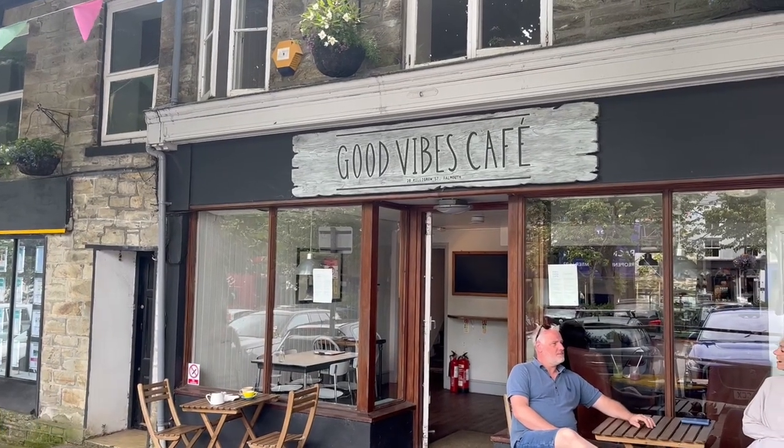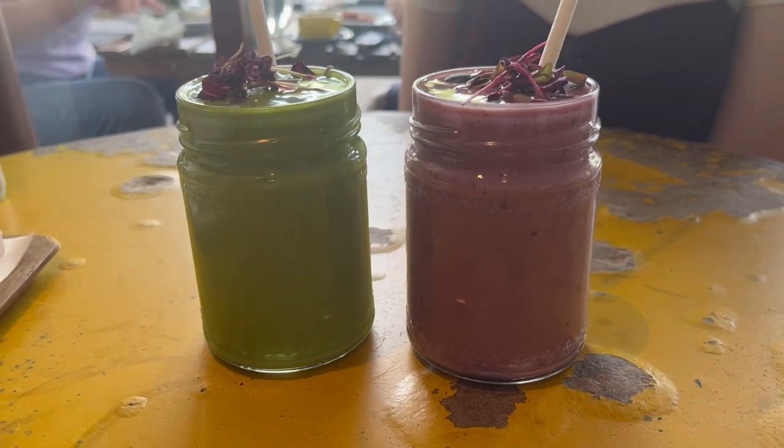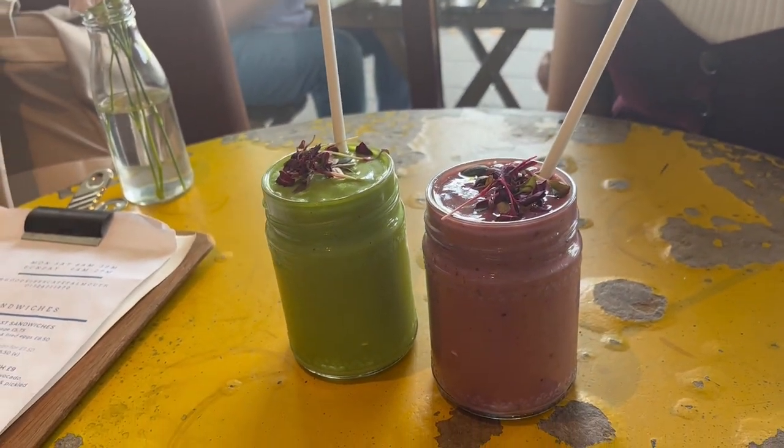Moving away from restaurants and bars, we have Good Vibes Cafe. I went into Good Vibes for the first time recently and I absolutely loved it. I love a good cafe — somewhere that you can get good food, good coffee, and good drinks — and this provided exactly that. Most of their cakes and food are vegan; in fact I think they're primarily a vegan cafe. I had a vegan flapjack and a smoothie made fresh on the spot, and it was absolutely top notch. If you're looking for somewhere to sit down, do some work, or just have a quick drink, I highly recommend Good Vibes Cafe.